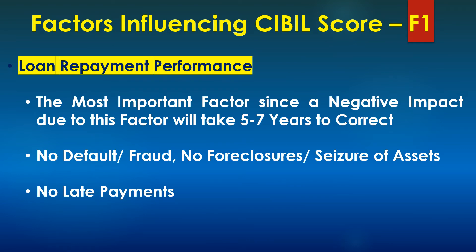The first factor is the loan repayment performance. This is the most important factor because any negative impact to your credit score due to this factor will take a very long time to correct. For example, if you commit a fraud or if you default on an EMI payment, it will impact your credit score negatively, and for you to recover from that negative impact it will take five to seven years. If you default on a loan or stop paying a loan, it will impact your credit score immediately. So be very careful — ensure that there is no default, no fraud, no foreclosure and seizure of assets, and no late payment of your EMIs and credit card bills.